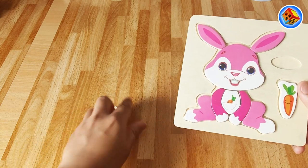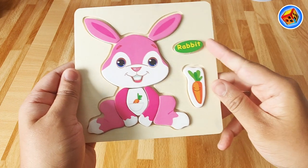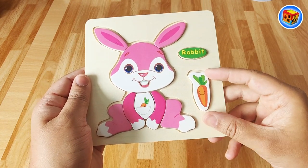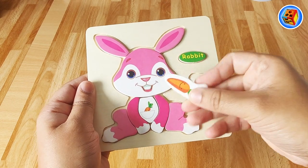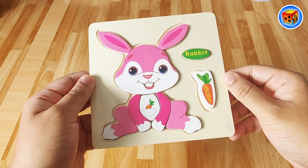Let's see, where's the final piece gone? There it is, it goes over here. Rabbit - that's right! Look at this cool rabbit. It's a very pink rabbit but it must love eating carrots. Look at these carrots - yum yum yum! Very yummy. Oh, thanks for helping me make this rabbit.